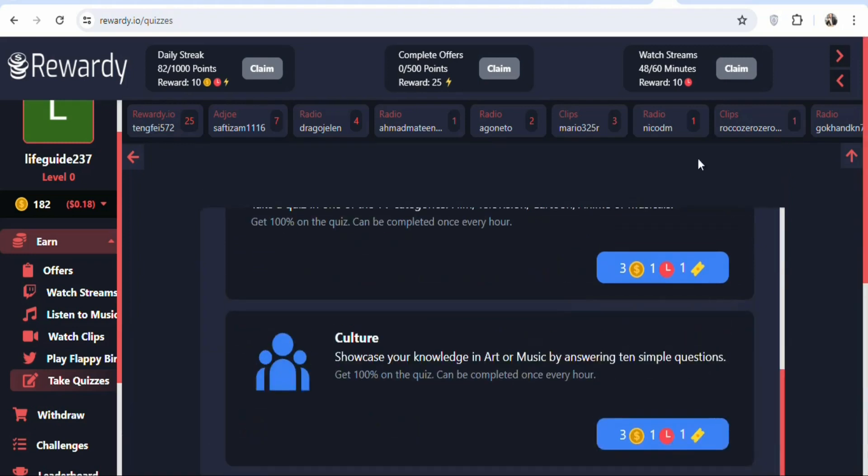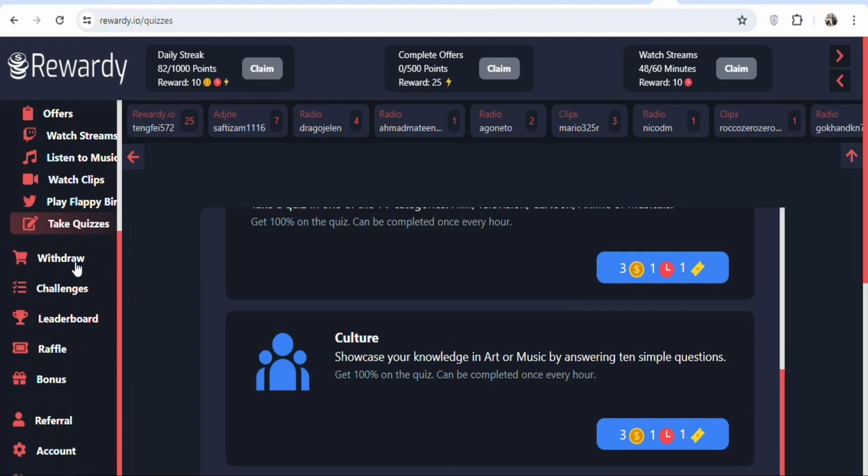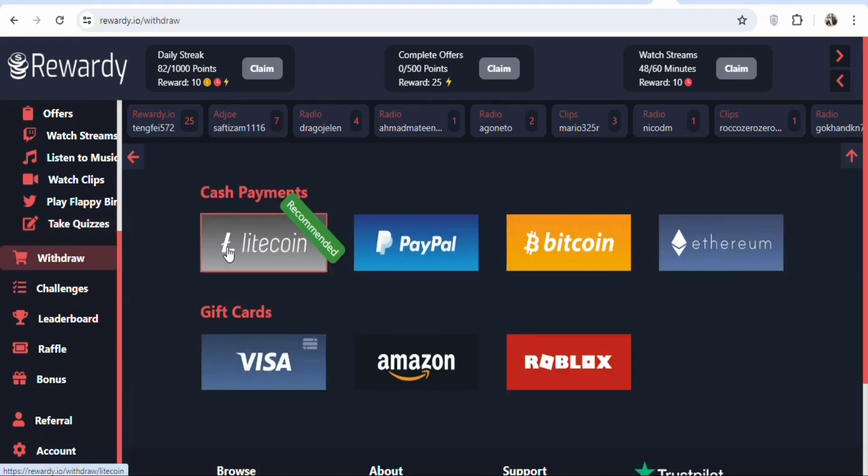Once you earn money on this website, the next step is to withdraw. Click on 'Withdraw' and you will see the available cash payment methods. You can select PayPal, Litecoin, Bitcoin, or Ethereum. For gift card options, you can choose a Visa gift card, Amazon gift card, or others. Select any method you want to receive your money.